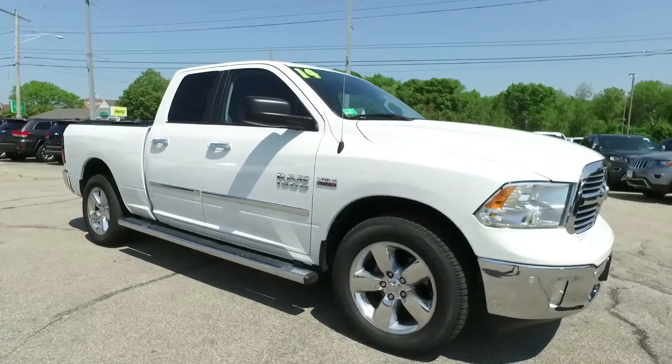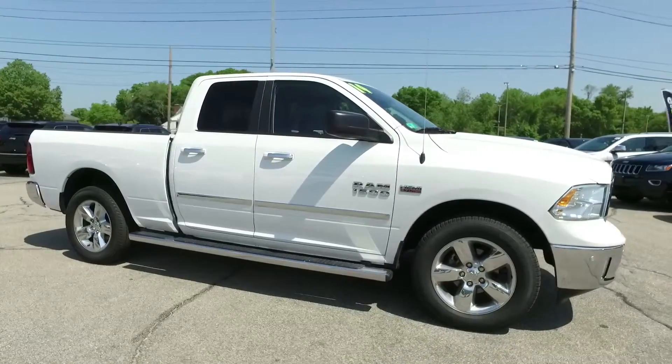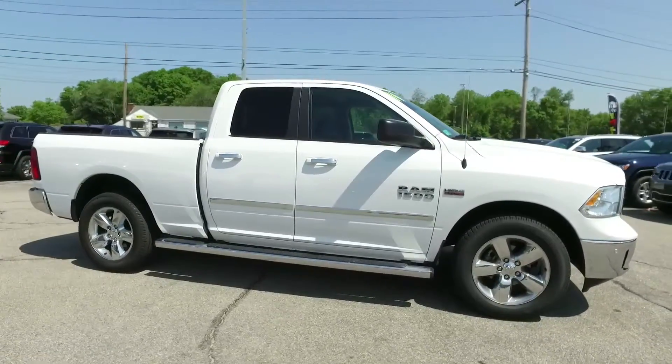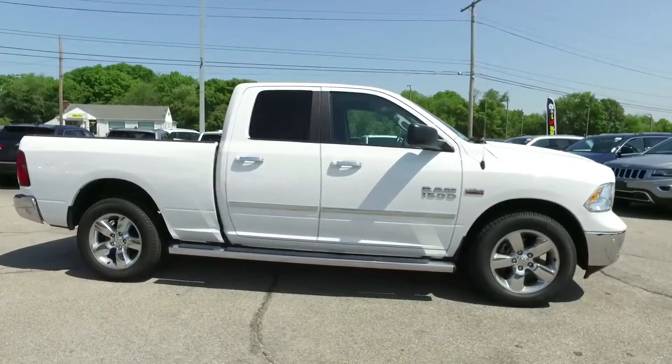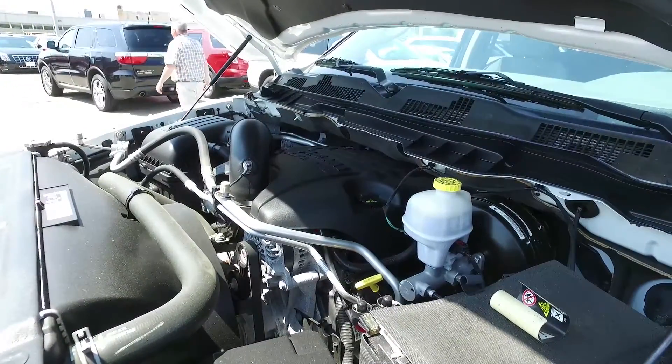Guys, we call this an office on wheels. It's a 2014 Ram 1500 Bighorn quad cab 4x4 pickup here at Elmwood. It's bright white, one owner, gently used. This one has the V8 Hemi, 28,000 miles.